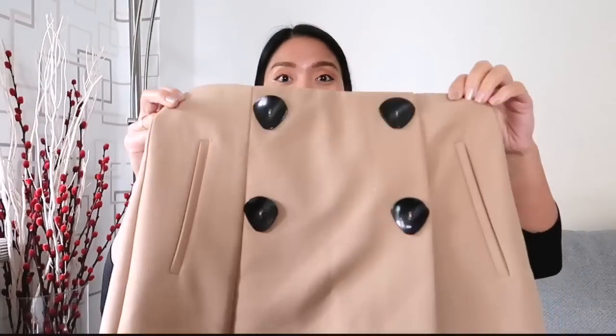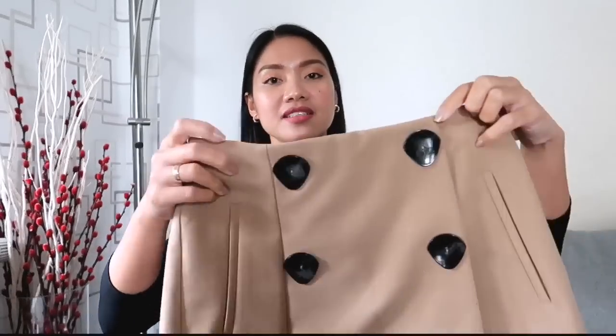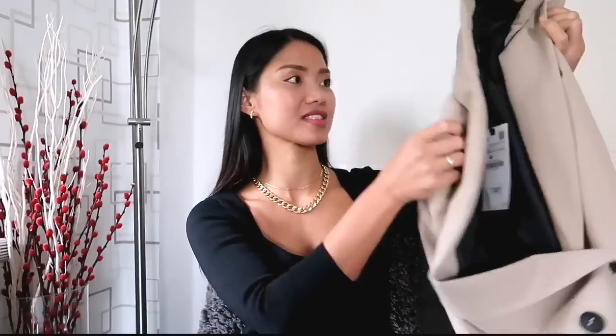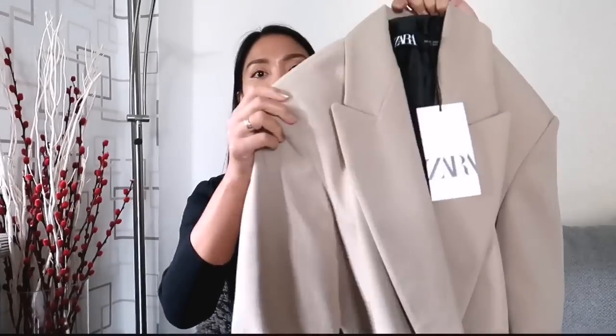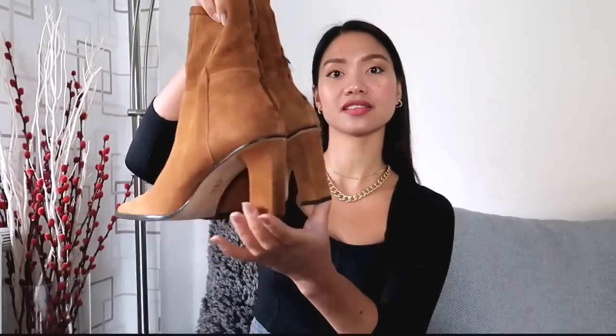For our next look, we have this high-waist cord featuring fake belt pockets at the front and back, decorative button detailing, and an invisible side zip fastening. I bought this for $29.95 in size XS. We also have this oversized blazer with a lapel collar, long sleeves with pronounced shoulders, front flap pockets, and front double-breasted button fastening — I got this for $49.95 in size XS. And we have a pair of brown leather ankle boots with block heels, square toes, and back zip fastening, which I got for $59.95.